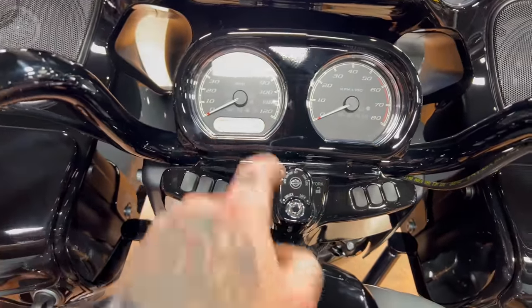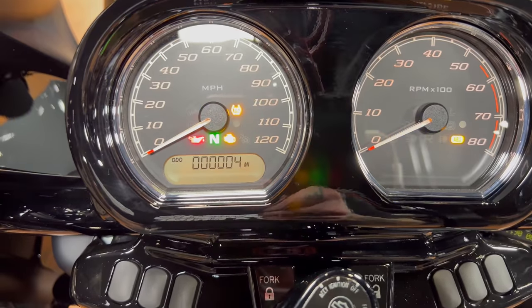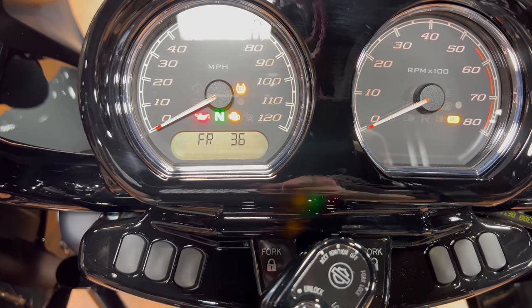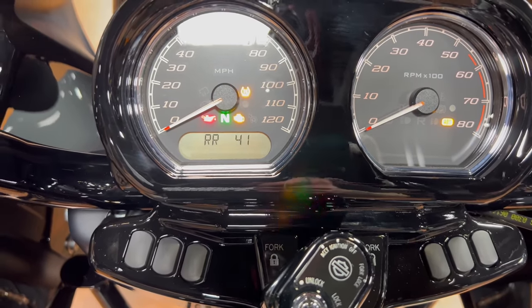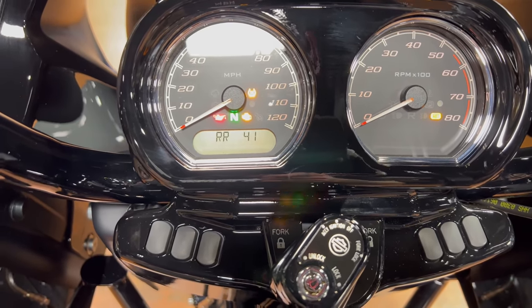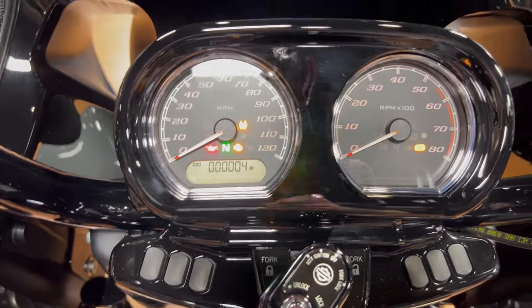The gauges are both going to be analog. You do have some digital information there. You have your warning lights, your miles on the bike, Trip A, Trip B, how many miles until empty, front tire pressure, and rear tire pressure. Check your tire pressure anytime you're going to ride, especially if you buy a Road Glide Special like this — a bike that gives you that information without having to put a tire gauge on it. Make sure it's where it needs to be.